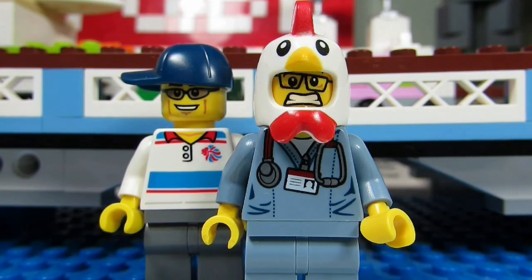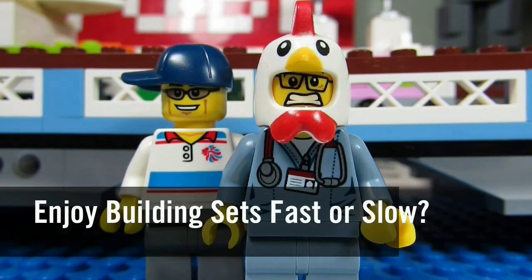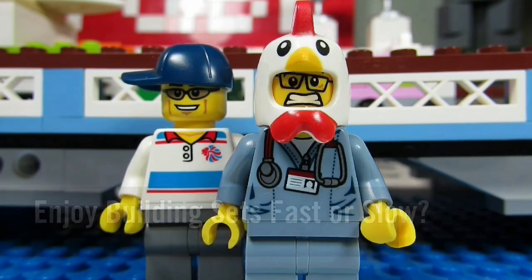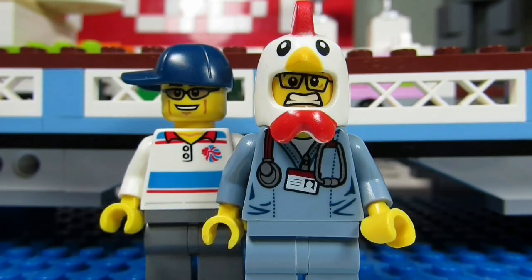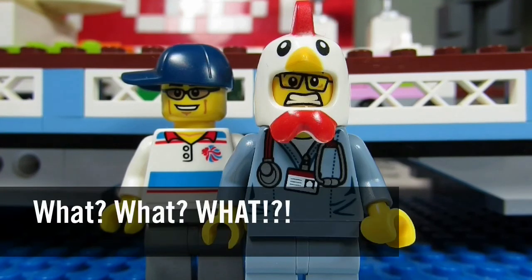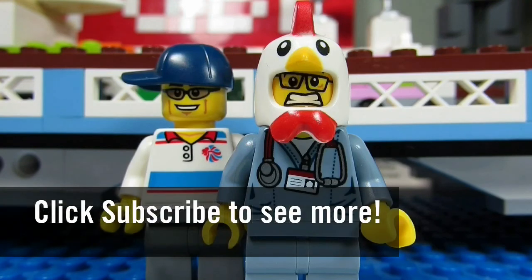So my question to you guys is: do you like to build Lego sets quickly, or do you like to take your time? Comment below, let me know, and please continue sending me Lego-related questions — I love giving my thoughts. So this concludes another episode of What is What? This is the BrickAdjuster signing off. Thanks for watching and we will see you guys in another video. Bye!